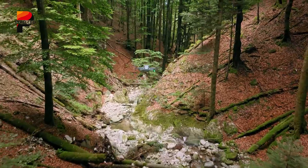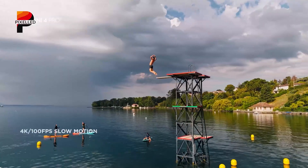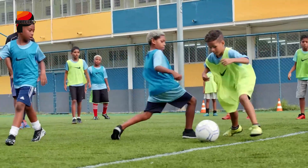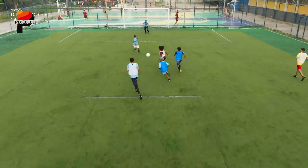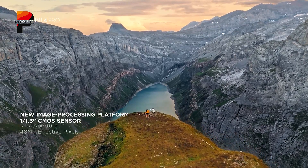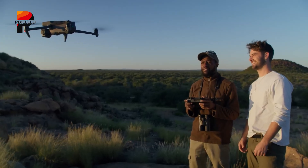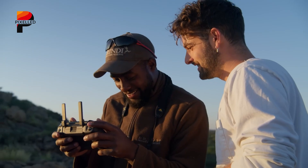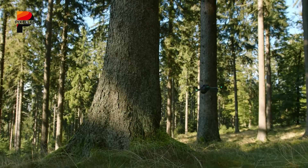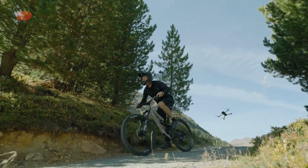DJI's strategy is clear: attract premium buyers who want cutting-edge tools and outpace rivals like Autel's Evo series or Sony's Airpeak. The Mini 5 Pro shines as a travel-friendly companion, blending regulatory compliance with surprising power. Meanwhile, the Mavic 4 Pro is a behemoth of innovation, designed for professionals demanding uncompromising performance. Its triple-lens system, marathon flight time, and cine-grade features cater to filmmakers, surveyors, and industrial users who need versatility and precision. Share with us which one you're most excited about — the DJI Mini 5 Pro or Mavic 4 Pro — and subscribe for more content like this.